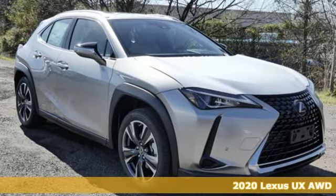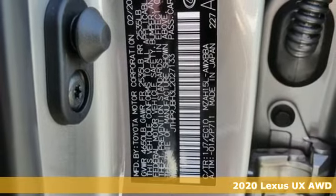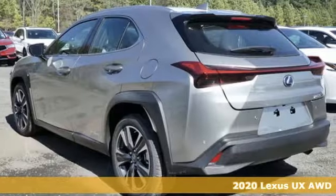It's a new 2020 Lexus UX. Luxury awaits in every Lexus, and with features like these, every drive's a pleasure.